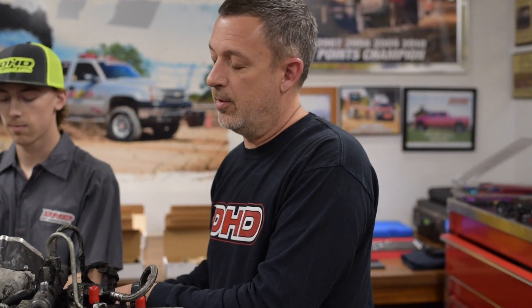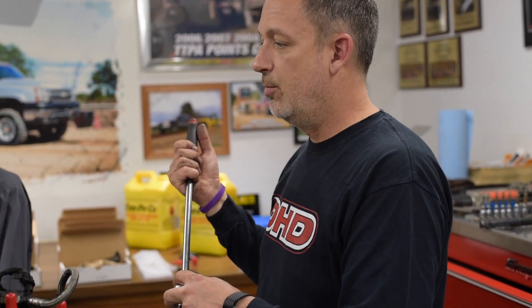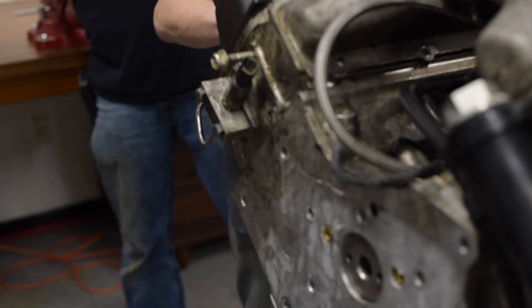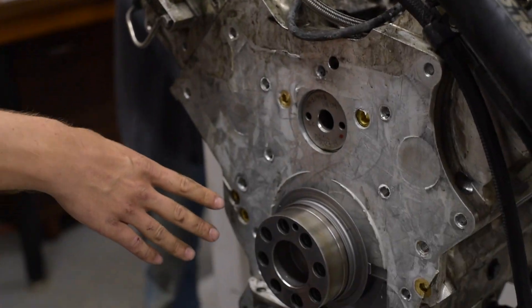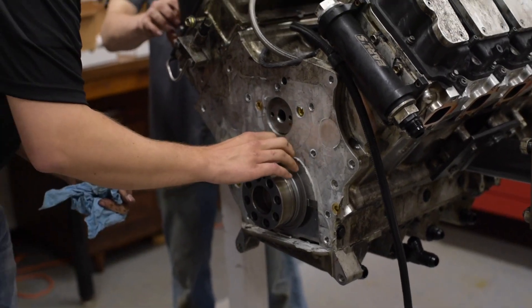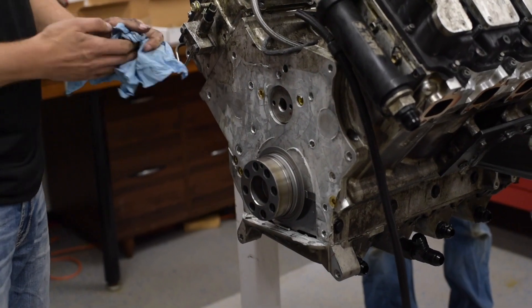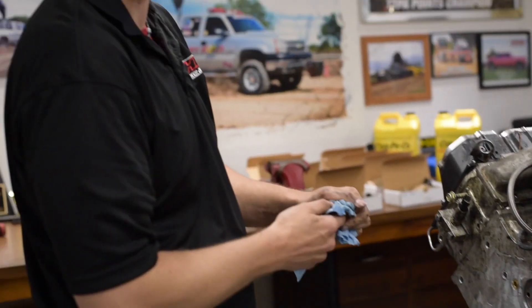We'll show you what it looks like in the rear of the motor. We've removed the rear engine plate so we could put that on the motor that is actually in the truck. One of the things we noticed is we don't seem to have any discoloration around the bearings, no evidence of stuff coming out of them. We're kind of hoping we're going to find that we don't have a whole lot of trouble here, but we'll find out shortly.